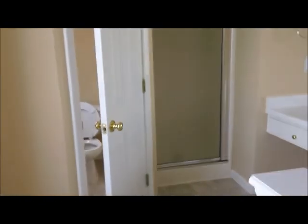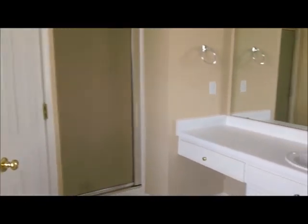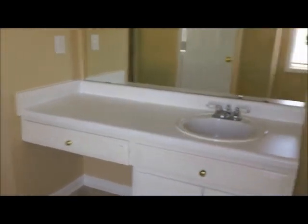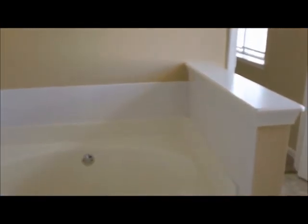And that leads us to the master bathroom, again a good sized bathroom. Right over here is where you have your stand-up shower and nice vanity, and then you have a very big garden tub with a little shelf right over there. Again, this was 1016 Borington Lane in Stockbridge.